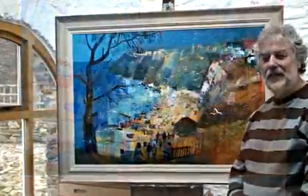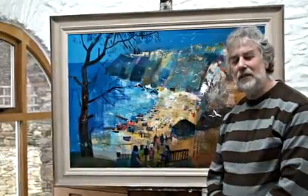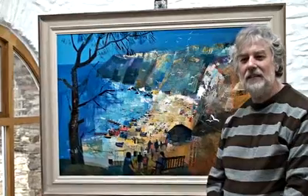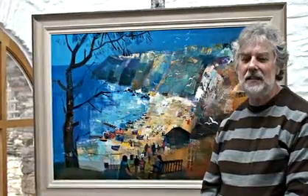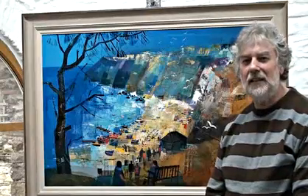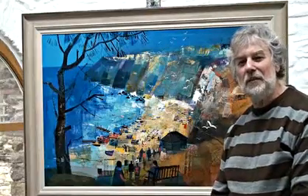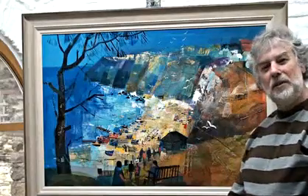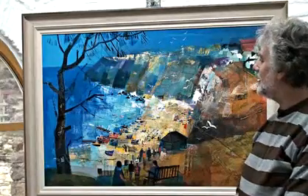The technique I use is first starting with collage, and I often collect newspapers, tickets, and leaflets from the particular area and use it as a starting point for the picture. You will see, when you get the opportunity to perhaps see the picture in closer detail.